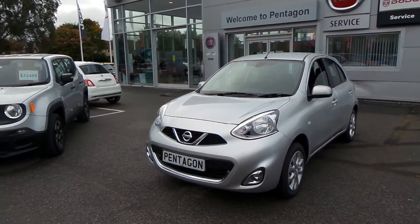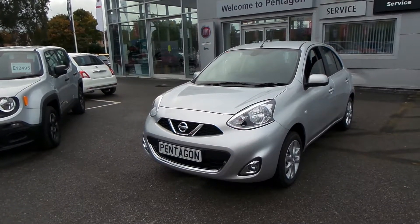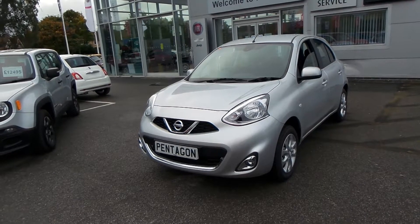Welcome to Pentagon Barnsley. The car you're looking at is the Nissan Micra 1.2 Ascent 5-door. This car has a delivery mileage, pre-registered vehicle, finished in Universal Silver.